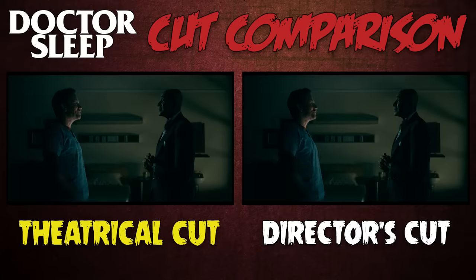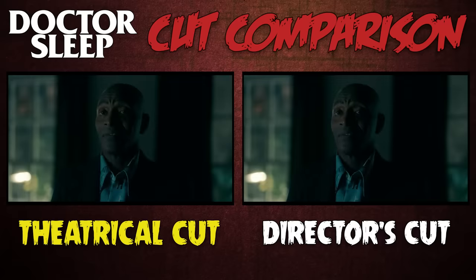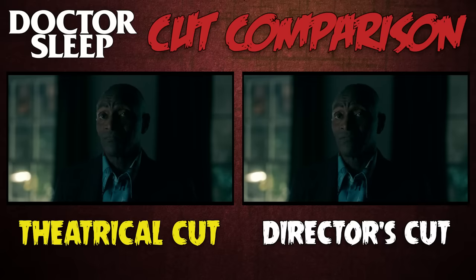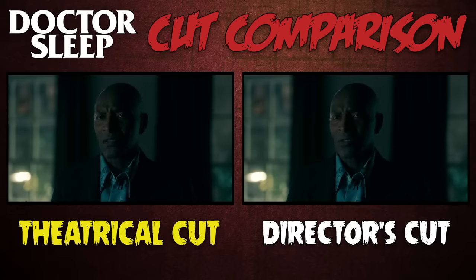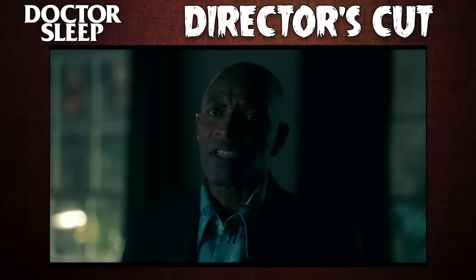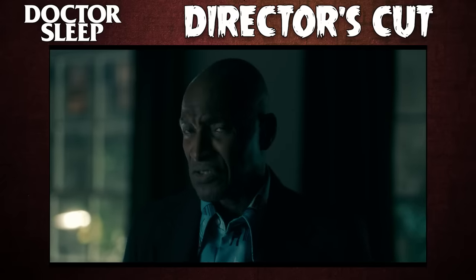Going back a bit, Dan's conversation with Ghost Dick is a few lines longer, including one that reveals it's painful for Dick to make these spiritual visits: "It hurts to be here, so I'll only say it once." And another that clues Dan in to how long the True Knot's been around, with Dick intimating that their origins go back millennia: "Once they rolled camels in the desert, once they drove caravans across Eastern Europe." The theatrical cut gives us that info during Rose's eulogy for Grandpa Flick, but it's still great to hear more about the Knot.